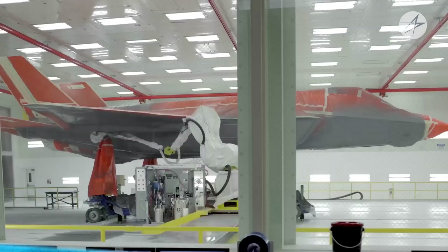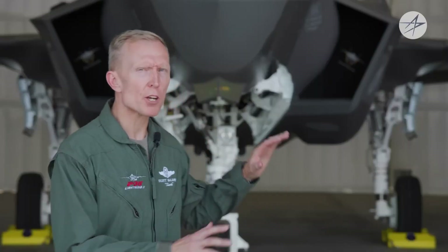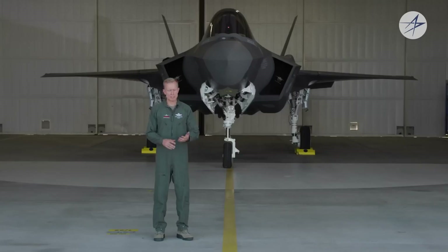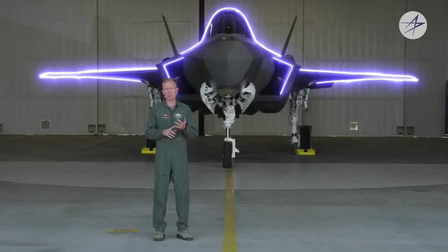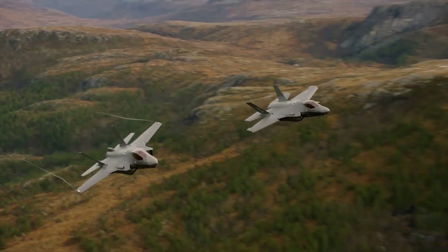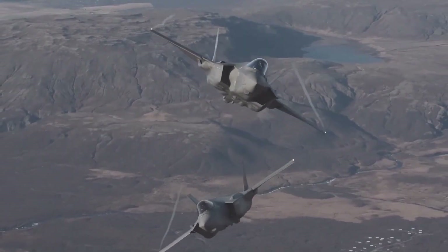Stealth describes techniques used to make an aircraft less visible on radar. One technique involves radar-absorbent material, or RAM — the outside coating of the aircraft — which decreases or absorbs radar energy so that the aircraft's signature is reduced. Another technique is the structure of the aircraft itself: the design of the wings, fuselage, and tails are combined with very specific shapes and geometries so that radar reflections can be controlled to the maximum extent possible.